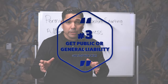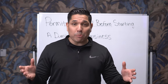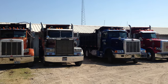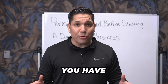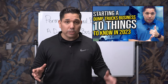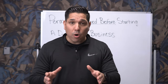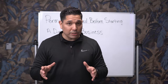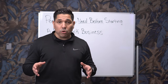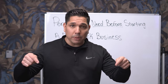Next, get public or general liability insurance. If you're a broker or wanting to be a broker, you definitely have to have general liability. If you're an owner operator, you have to have insurance on your truck. I've talked about this before — it's very important to make sure you have the proper insurance. If you want to learn more about how insurance companies work and ensuring you have the proper coverage, please comment below.